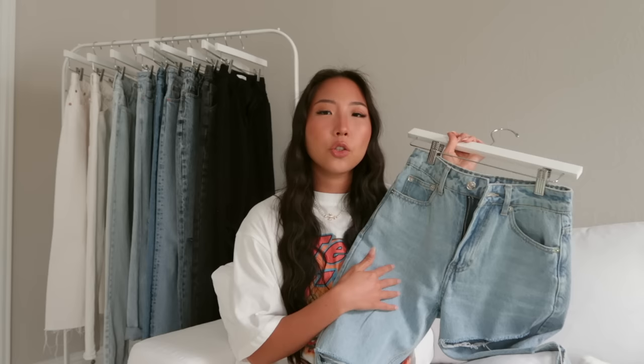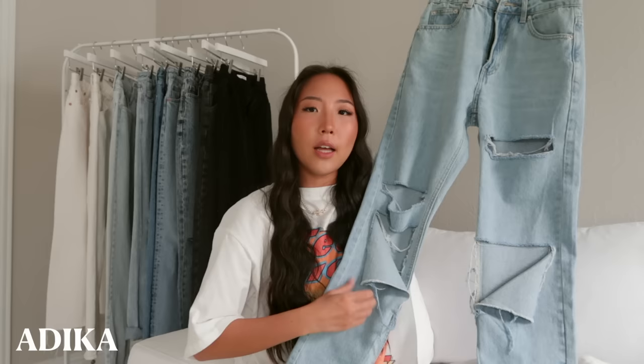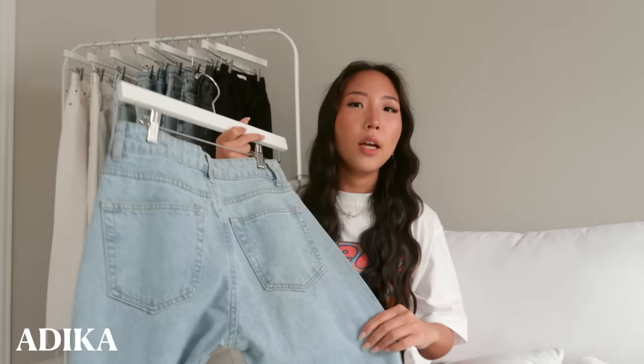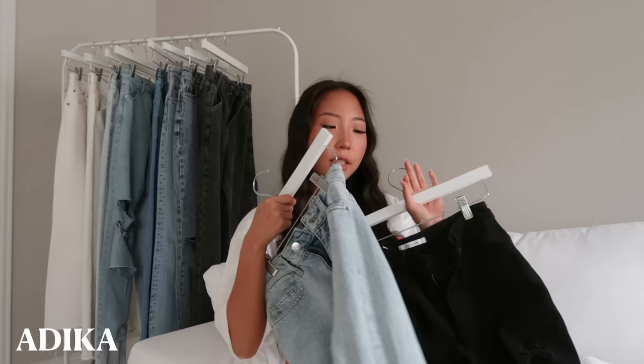This next one is a little bit more fitted — I believe it's a straight leg style, so not as baggy as the others. These are the Davis jeans from Adika and they have a ton of distressing on both legs. One thing I'll say is that as I've worn them more, the distressing has gotten a little bigger than I'd prefer. The back pockets are just plain. I picked mine up in a size extra small, which is my normal size at Adika, using their size chart.